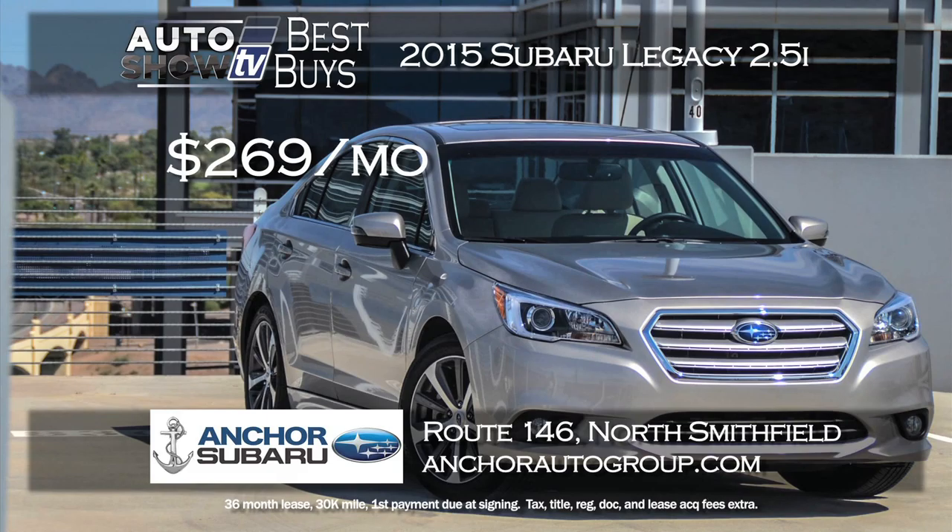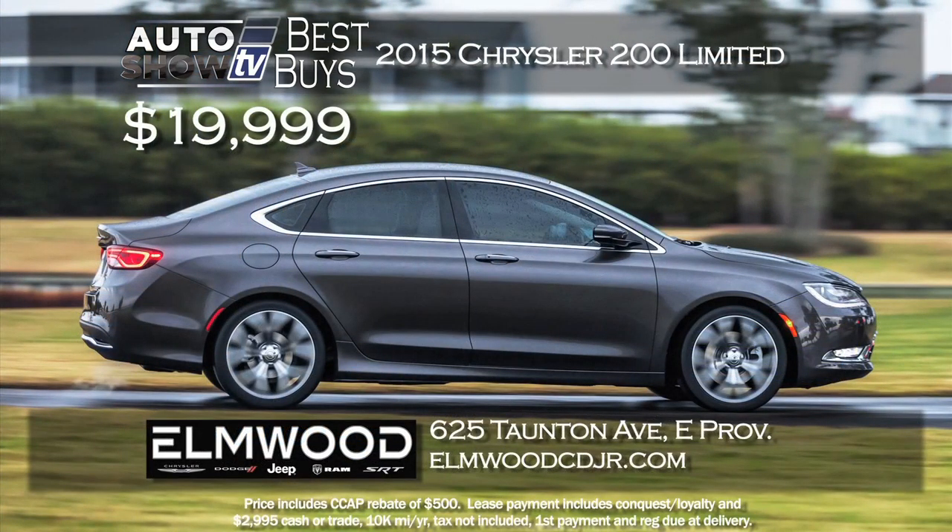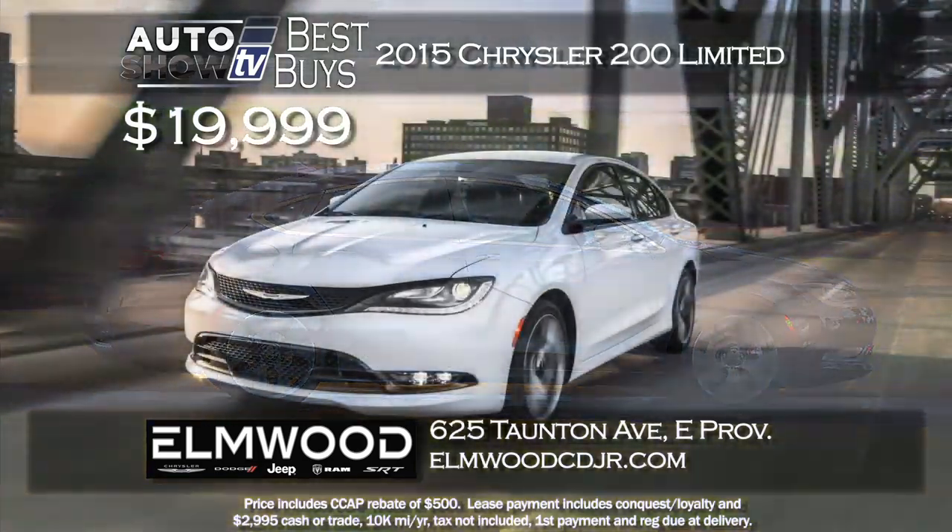An Auto Intelligence recommended midsize sedan at a great price is the 2015 Subaru Legacy. Anker Subaru is leasing the Legacy 2.5i for $269 a month and zero down on a 36-month lease. That's a really low payment on the gorgeous Legacy at Anker.